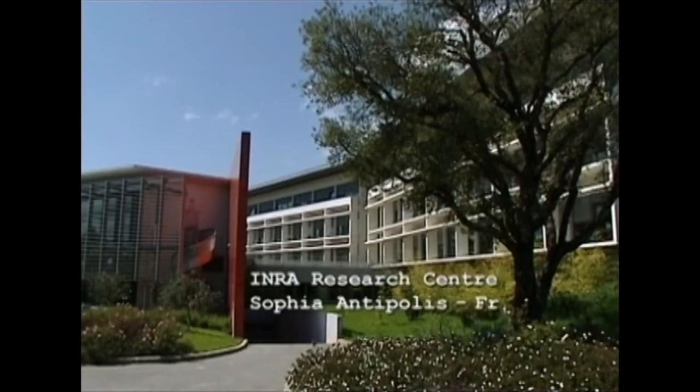Europe from space. Moving closer. Outside a building, words appear: INRA Research Center, Sophia Antipolis, France.